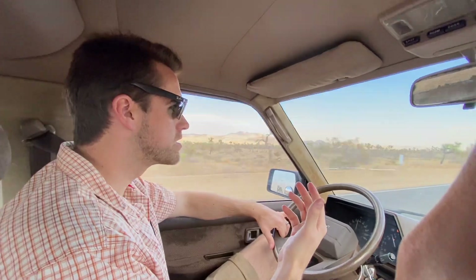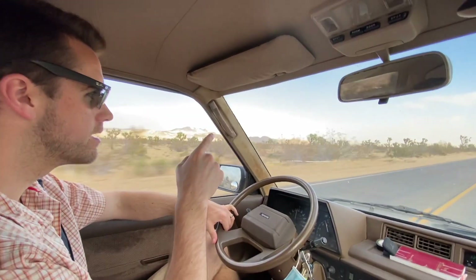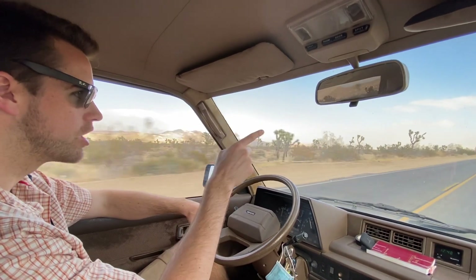So we're in Joshua Tree. We're getting very close to there. You can see there's a Joshua Tree. Joshua, Joshua, Joshua.